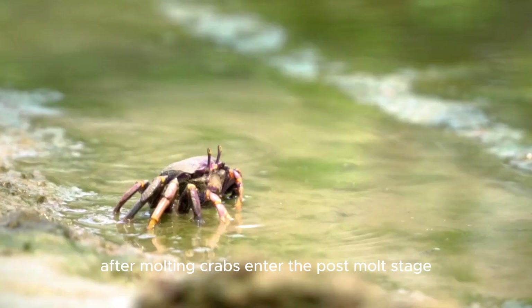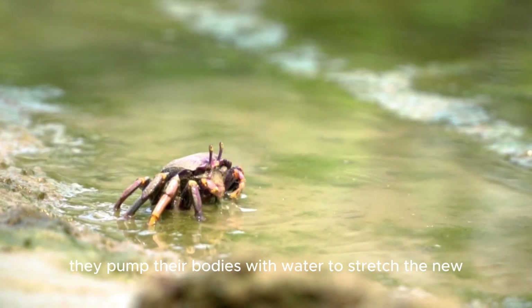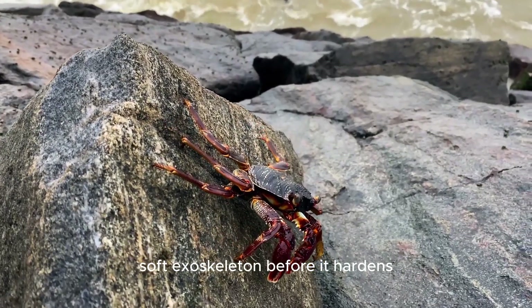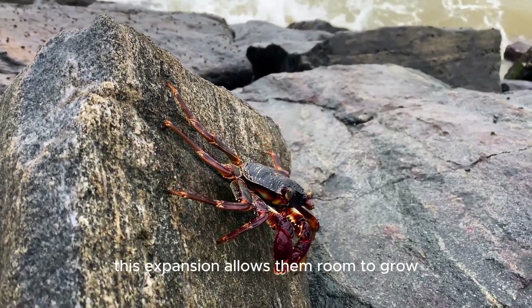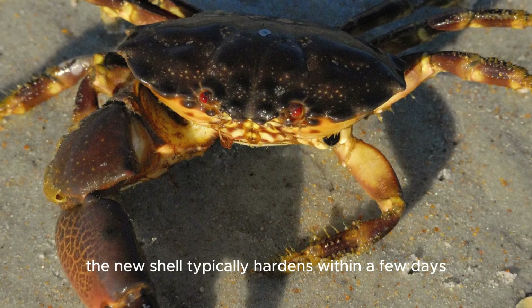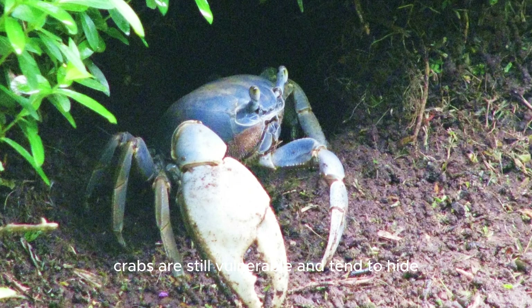After molting, crabs enter the post-molt stage. They pump their bodies with water to stretch the new, soft exoskeleton before it hardens. This expansion allows them room to grow. The new shell typically hardens within a few days, though complete calcification can take weeks. During this time, crabs are still vulnerable and tend to hide.